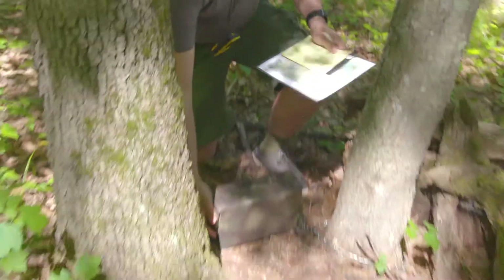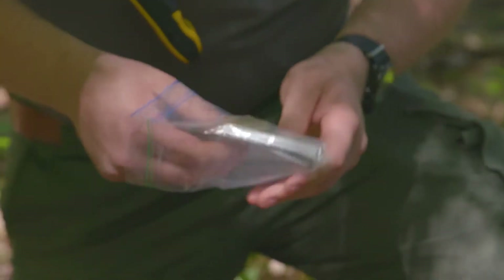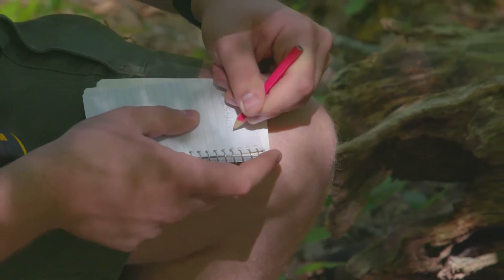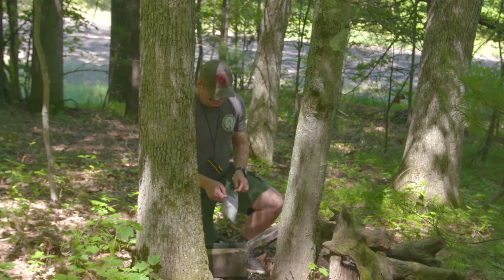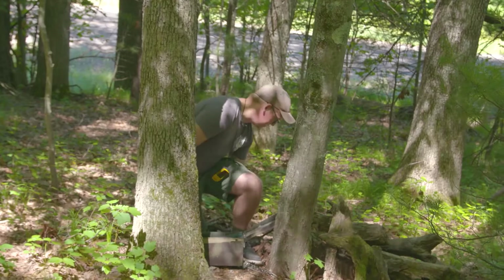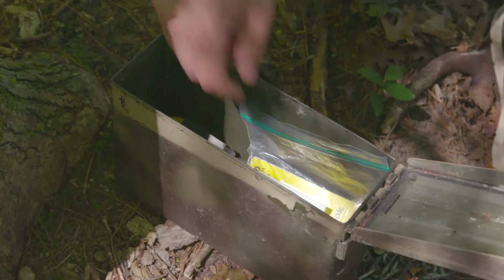Now we're going to check out what's inside. Inside the geocache we have a couple cool little trinkets and we also have a logbook. Now I'm going to sign the logbook with my name, the date, and I'll probably write a little message. I've written my geocaching handle in the notebook along with the date. One of the coolest parts about geocaching is finding little trinkets and leaving stuff behind for other people to find. I brought an Iwasapi sticker that I'm gonna leave, and hopefully someone finds it and puts it somewhere cool.